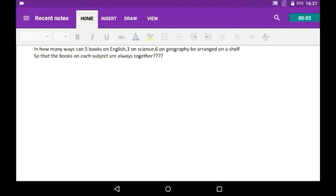In how many ways can five books on English, three on science, and six on geography be arranged on a shelf so that the books on each subject are always together?